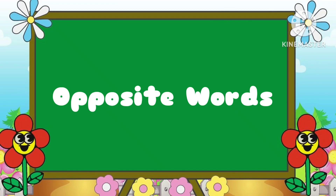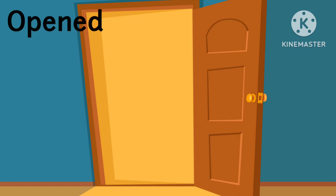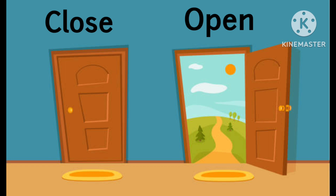Opposite Words. This door is closed. This door is opened. Close and open.